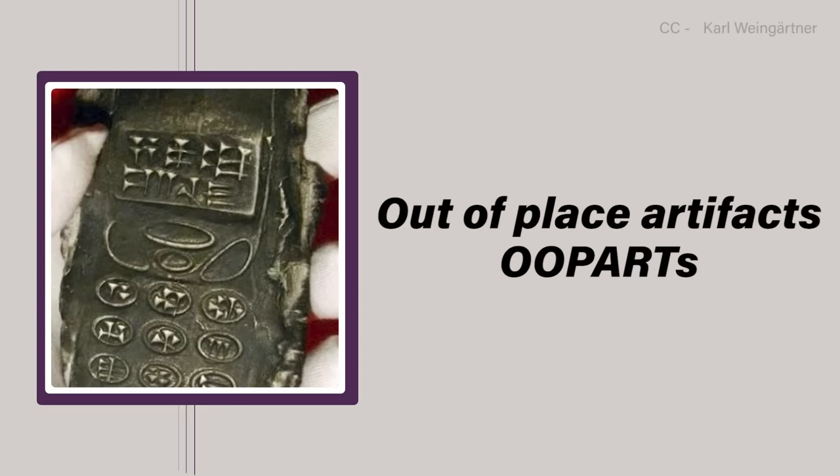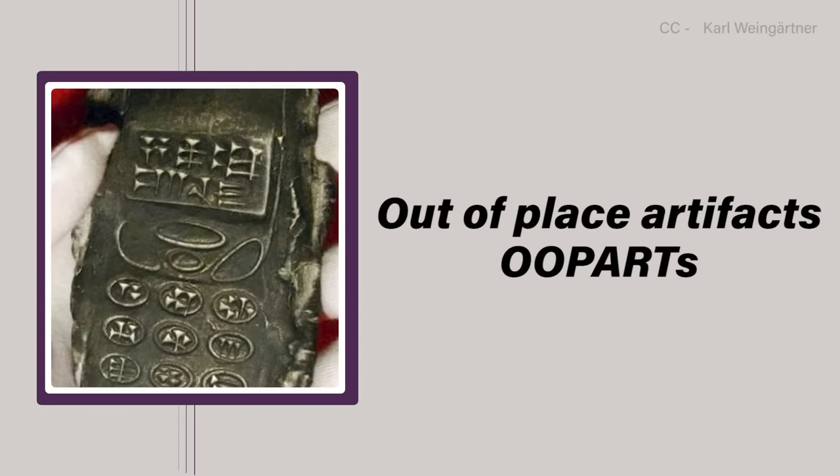Out-of-place artifacts, or OOPArts — is that really the acronym? — are mysterious objects from all over the world that were found in circumstances that seemed to place them far outside natural and technological parameters generally accepted by contemporary scientists and historians. They perpetually frustrate professionals and amateurs alike, and heated debates frequently devolve into decades-long quarrels about their provenance and authenticity. Now, without much further ado, let's take a look at five mysterious artifacts that defy explanation.